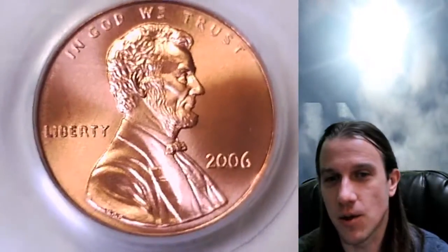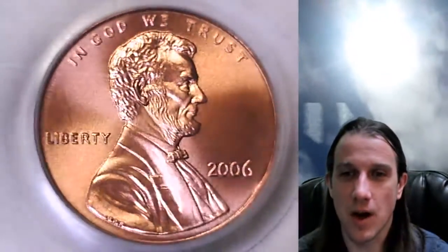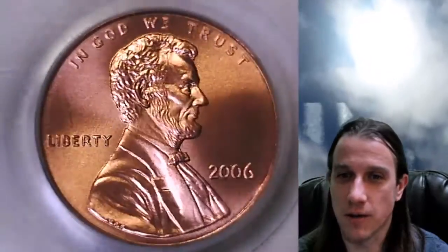This is a satin finish coin, a special strike satin finish coin, but it does say MS. I know that can be confusing. This is not a business strike coin — I always try to make that clear. This is a separate strike, a special strike from the Mint.